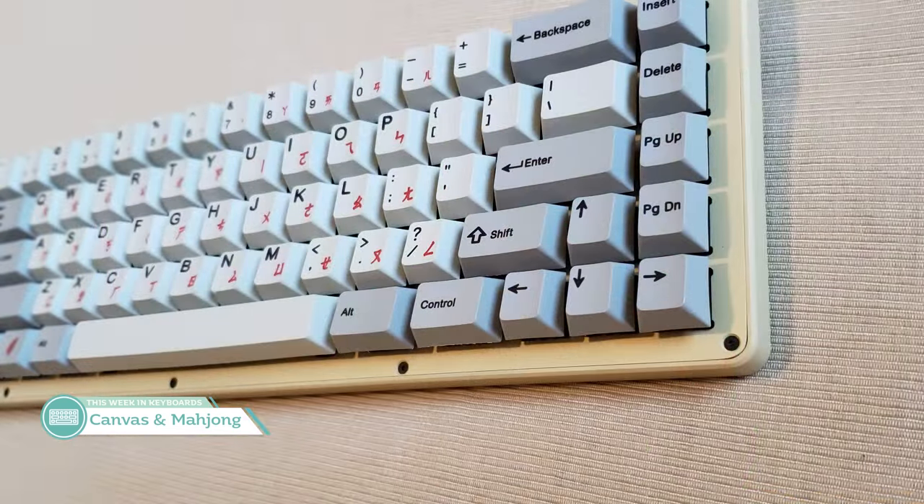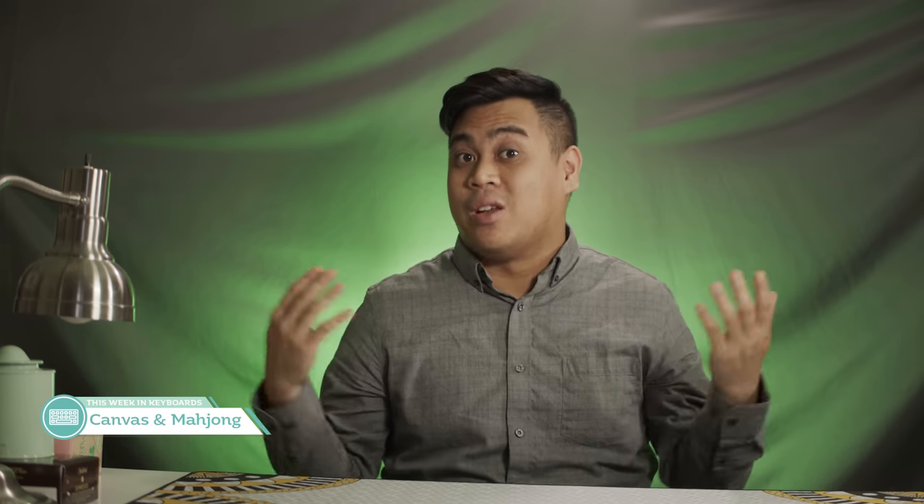The ship date is estimated to be July 4th. There are 50 Mahjong units and 25 Canvas units available, and the forms will close once they're all gone. As of writing this, the forms are still open. Neither of these boards really tickle my fancy — they're going to be a hard pass. I'd rather spend my money on a nicer board or a less expensive but feature-rich board.